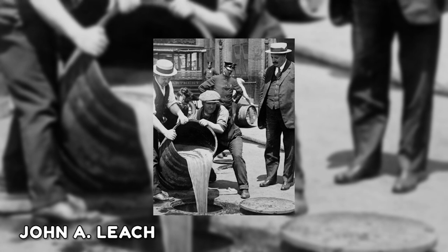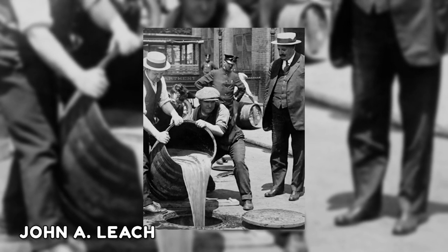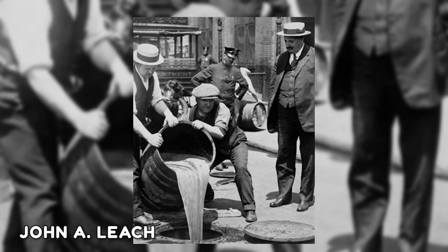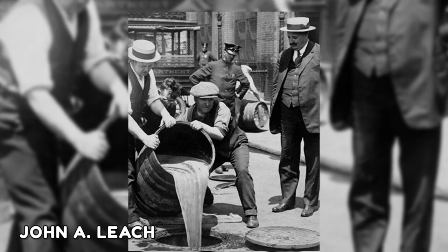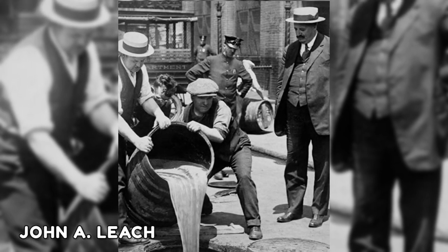In the image taken around 1921, New York City Deputy Police Commissioner John A. Leach is seen observing officers as they pour illegal alcohol into the sewers. Americans were barred from buying alcohol for 13 years in the United States, from 1920 to 1933.